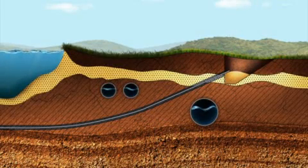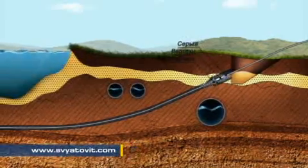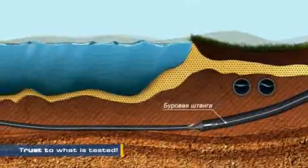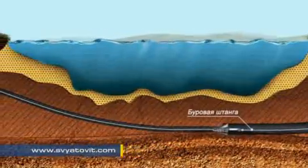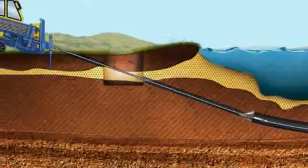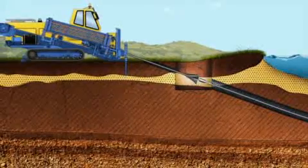After outcrop, the boring head is changed for a reamer with back action. The reamer is pulled and rotated through the battery of wells in the direction of the drilling machine, thus reaming the pilot drill hole to the diameter needed. Several reamings may be performed if needed. The rotating reamer reams the hole with the help of cutters located on blades. Soil is forced out with bentonite slurry which stabilizes the walls of the well.